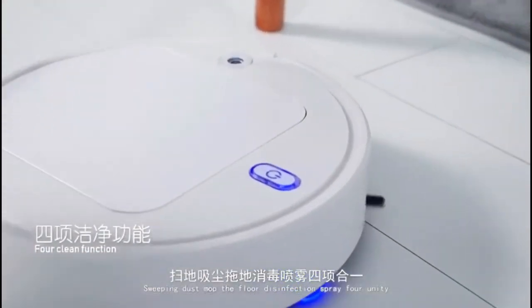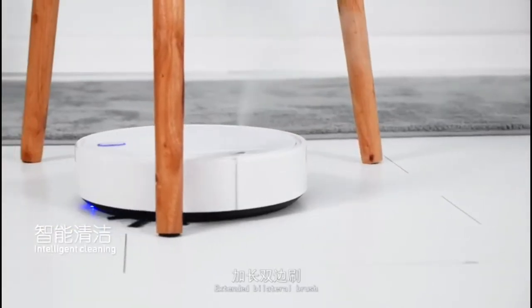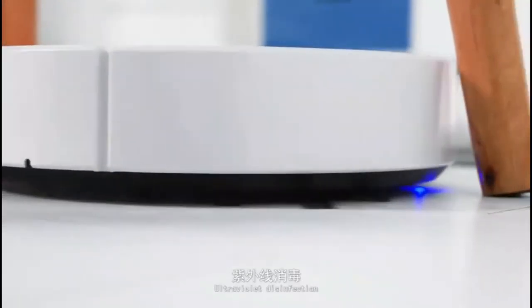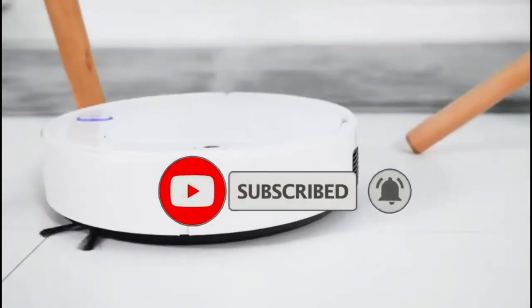Hello all! Back again on this channel — this time I will provide information about the 10 best vacuum cleaners. But before we continue, don't forget to click the subscribe, like, and share button so you can get the latest notifications. Okay, let's talk about it now.